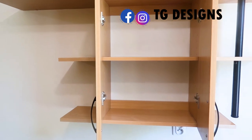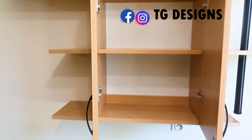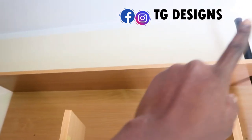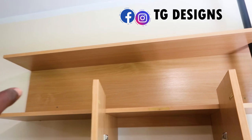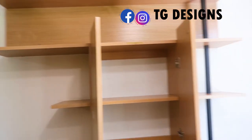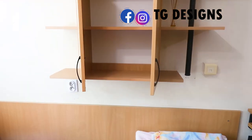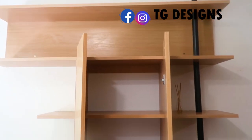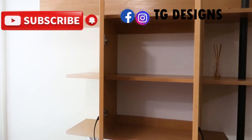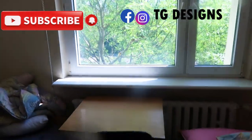Above every bed space, there's a small storage unit. Let me show you what this storage looks like — you basically keep your cream, laundry supplies, skincare, and basic items here. The upper part you can use to place your shoes. It's equal for all three bed spaces — just your personal basics and books.